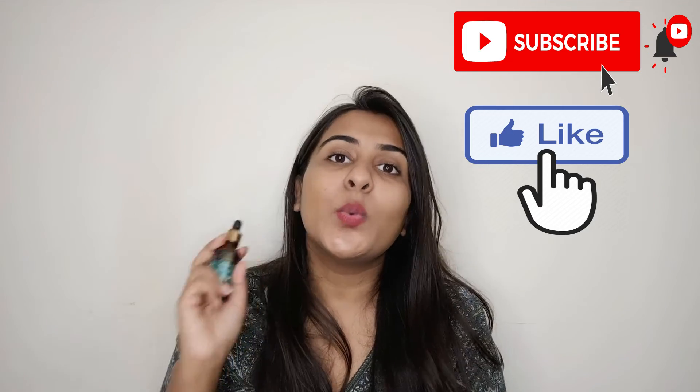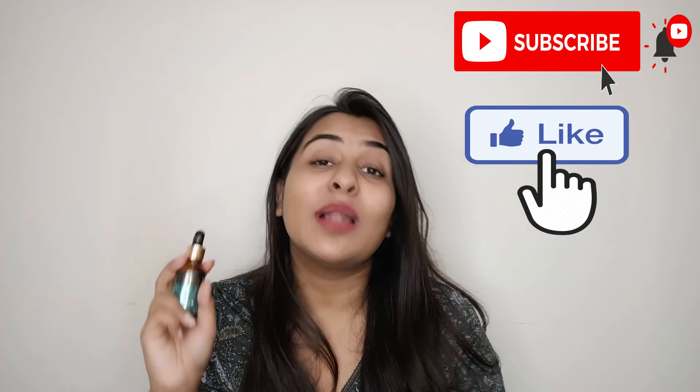So yes guys, that's all for today's video. Hope you liked it — you can find the link in the description box to try it. Overall, it's a great package of all good ingredients. If you have any questions, ask me in the comments section and I'll be happy to help. If you liked the video, like it and subscribe. See you in the next video — bye-bye!